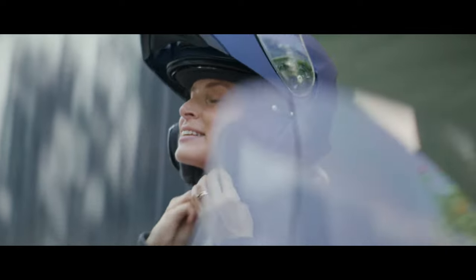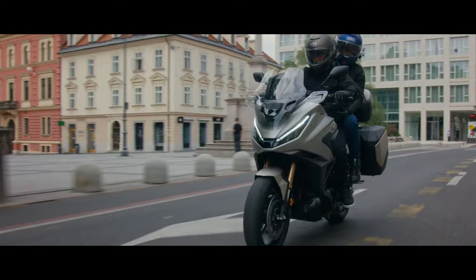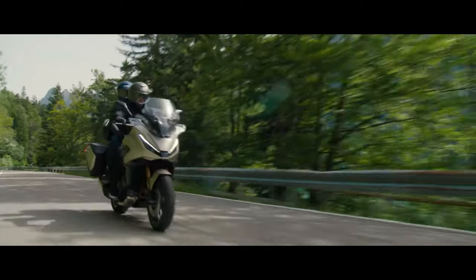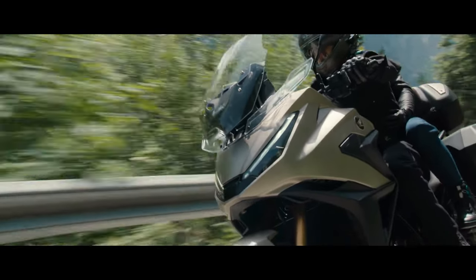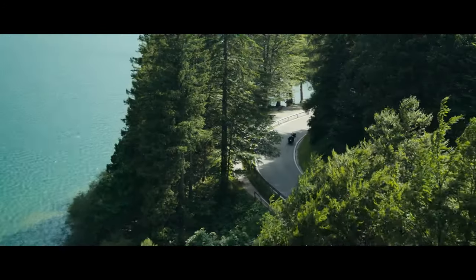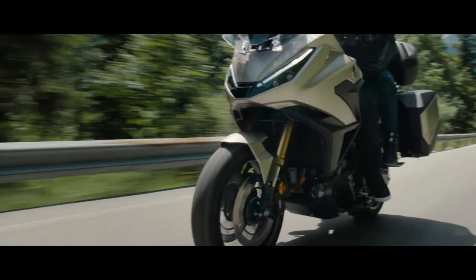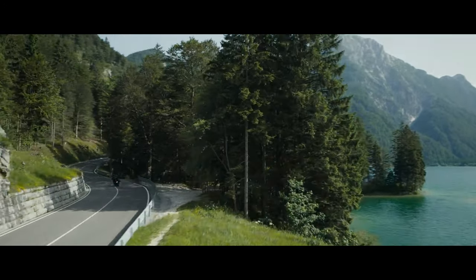One of the standout features of the NT LLM100 is its fuel efficiency. Designed for long-distance touring, the bike's engine ensures that riders can cover more ground between fill-ups, making it an economical choice for those who love to travel. Honda offers a range of accessory luggage options, including hard panniers and top cases, allowing riders to carry essential gear for weekend trips or extended journeys without compromising comfort or style.